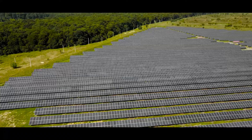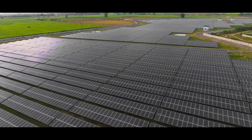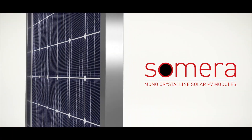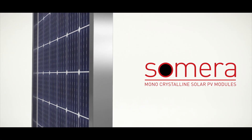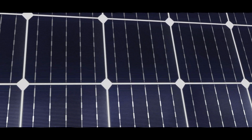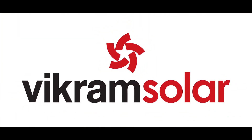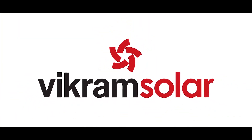Somera 1500 Volt is not only an ideal solar solution for rooftops but also equally cost-effective for ground-mounted, large-scale projects. With much higher efficiency and affordability like never before, Somera 1500 Volt is a highly efficient contribution to the next generation of solar technology — making it the next step in creating a climate for change. Brought to you by Vikram Solar.